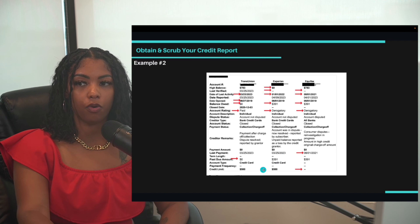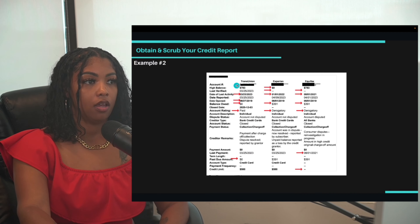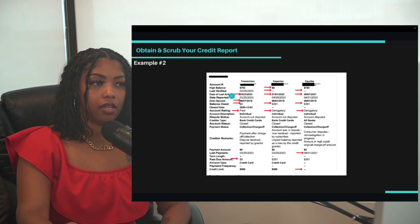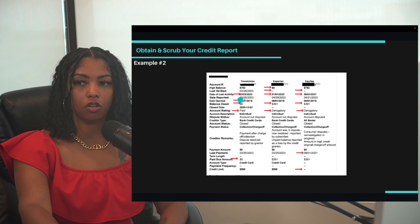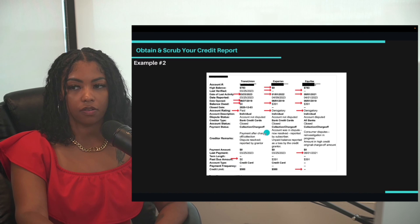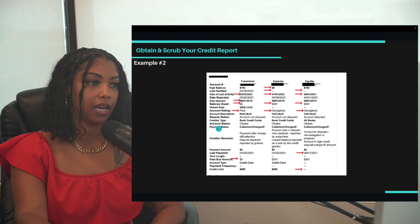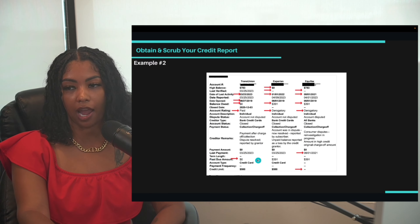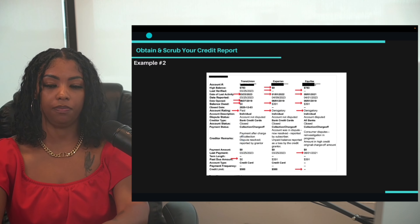TransUnion says paid, but Experian and Equifax say derogatory — which one is it? It works in my favor to rely on the TransUnion information. So I'm going to say this account has been paid off with no balance, but it's still reporting as a collection or charge-off with poor payment history, and I'm going to request it be removed because it's reporting inaccurate information.